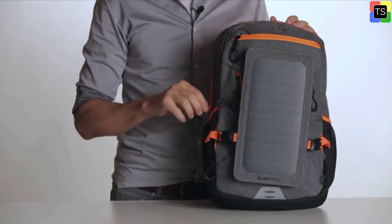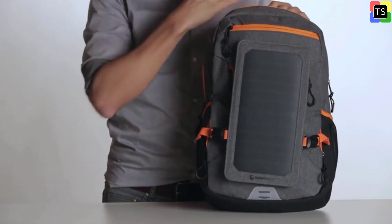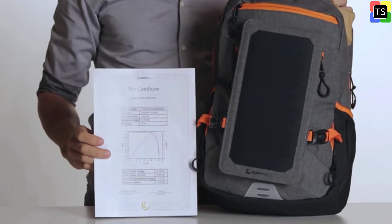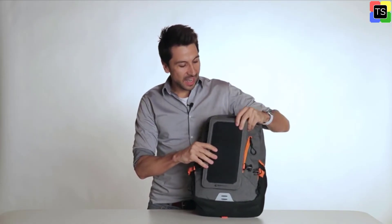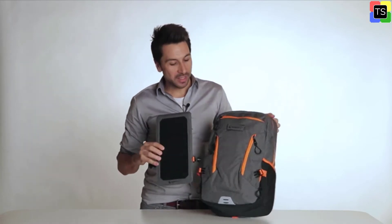It has an integrated independent power supply. Sunnyback material is robust and waterproof. The rainproof zippers protect the stored mobile devices in all weather conditions.